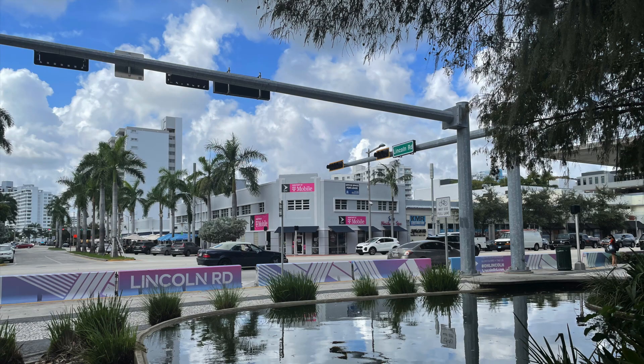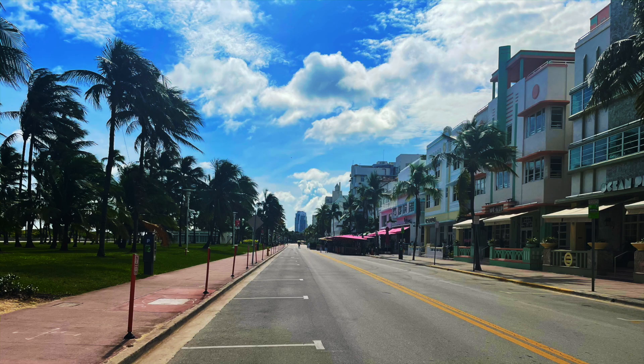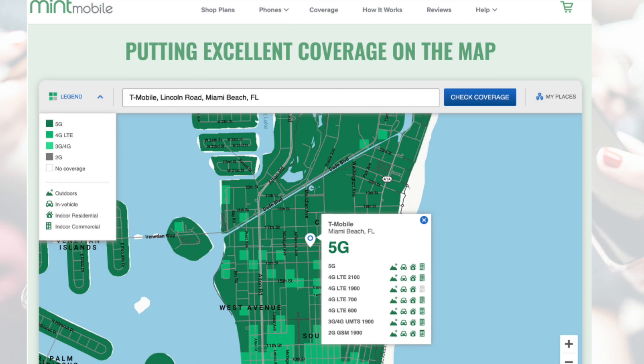Today's video is going to focus solely on data speeds — those 5G speeds with Mint Mobile. I walked around Miami Beach, Florida to run speed tests in various outdoor locations where 5G is available: places like Lincoln Road, the beach, and even Ocean Drive. Let's get to my results, starting from right outside the T-Mobile store on Lincoln Road.